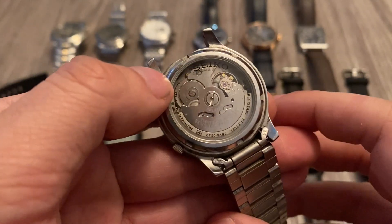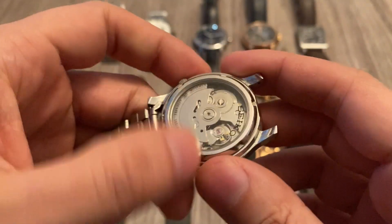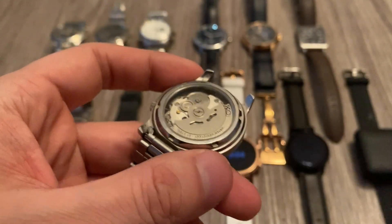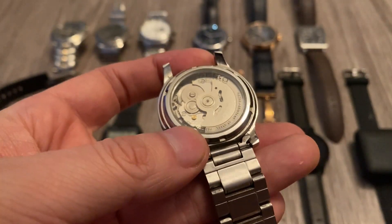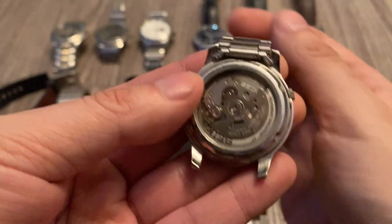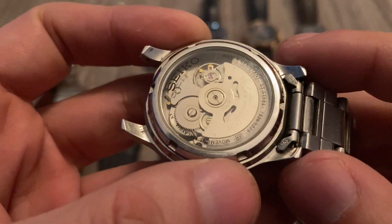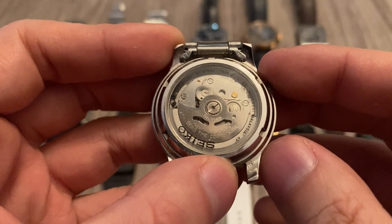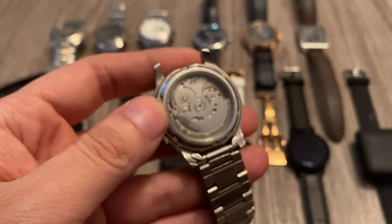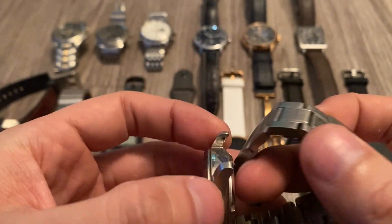The movement is Japanese but assembled in Malaysia, which is why it's so cheap — Seiko uses their own parts and movement but assembles the Seiko 5 in Southeast Asia. You also get a nice exhibition case back where you can see the movement. For $50-60, you're getting quality, reliable Seiko parts and movements. Seiko watches are some of the most reliable in the industry — they're basically the Toyota of watches. Durable workhorses.